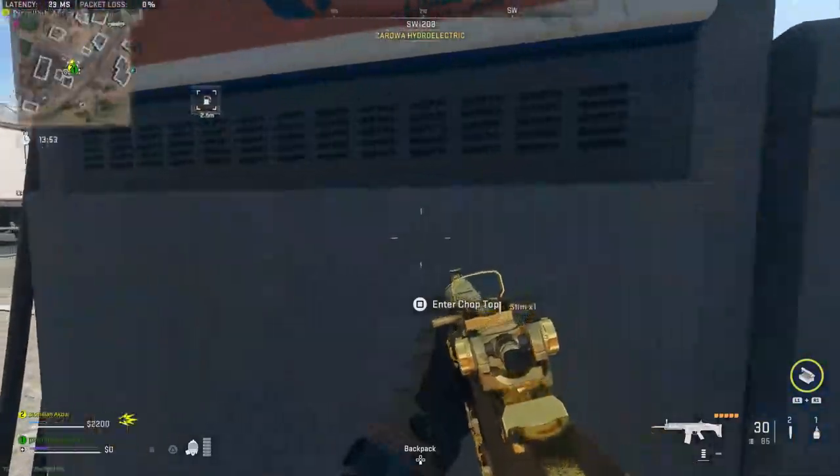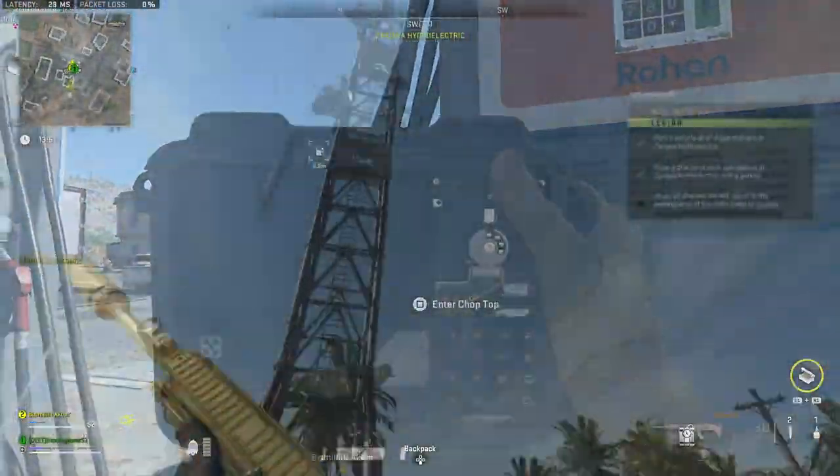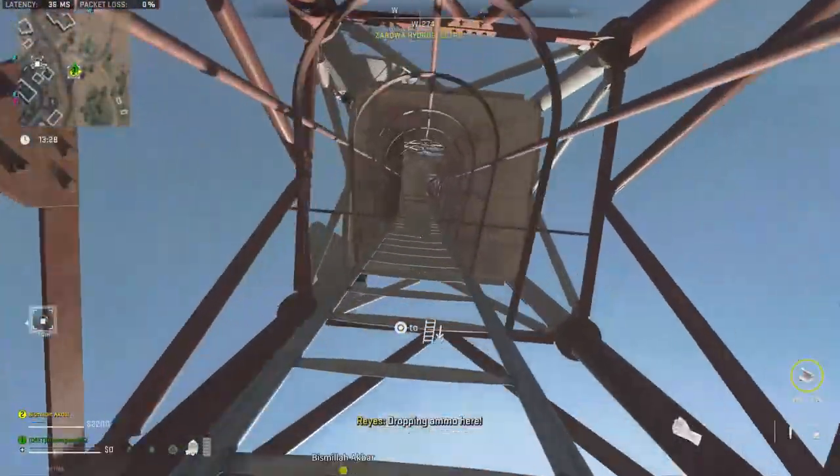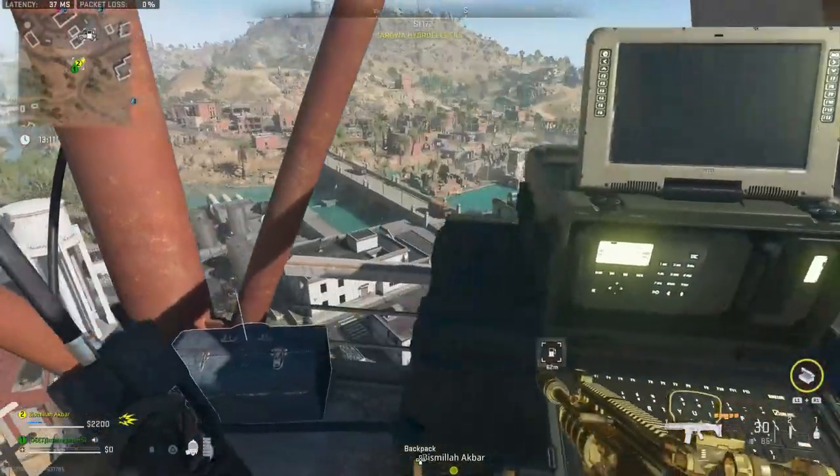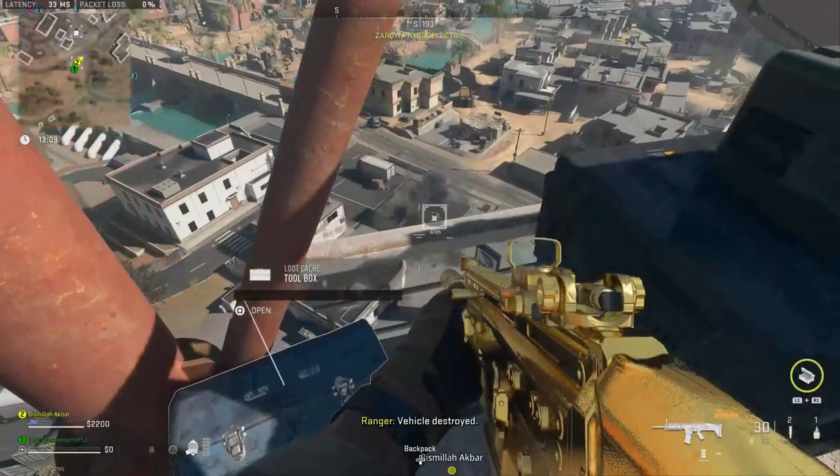Once you park the car and plant this final bomb you're in the home stretch. Head to the radio tower to your north and climb all the way up the ladders to the top level. Interact with the computer up top and it will detonate all four bombs and complete the mission.